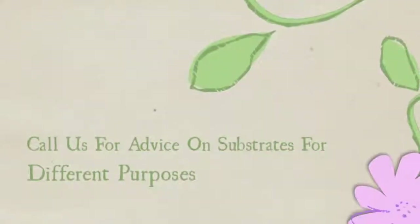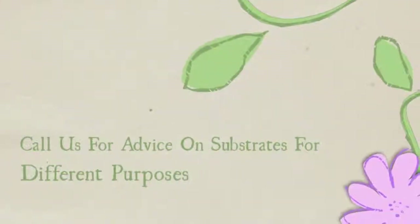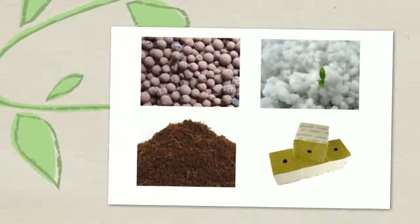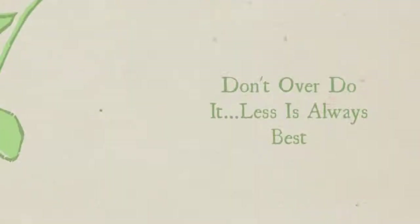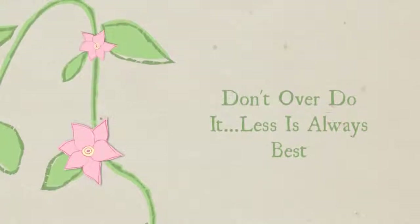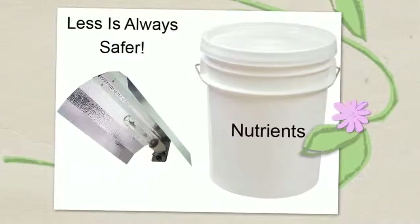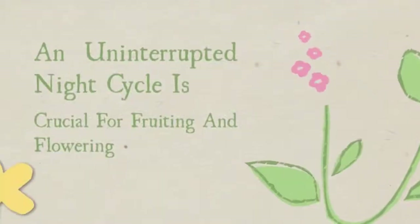Tip 3: Grow medium. If you're unsure about which medium to use, feel free to call Steve's to talk to one of our specially trained staff, who will explain the different applications for the different grow media. Tip 4: Don't overdo it. Less is best — the name of the game in hydroponics is to never overdo it.